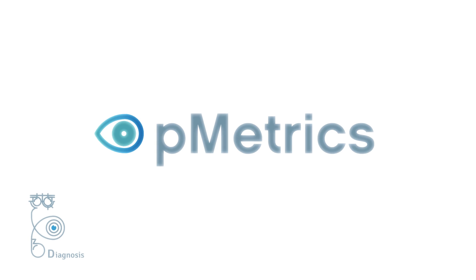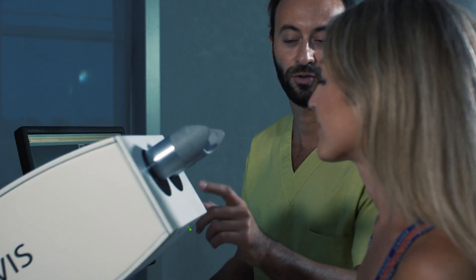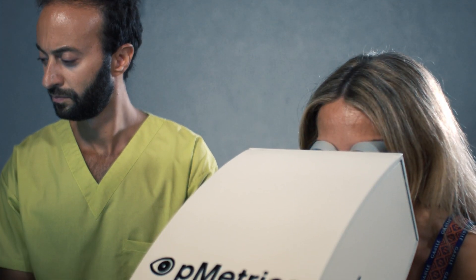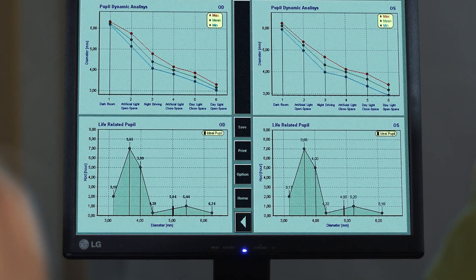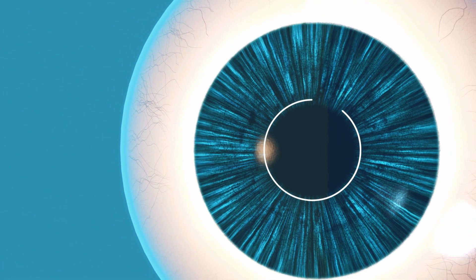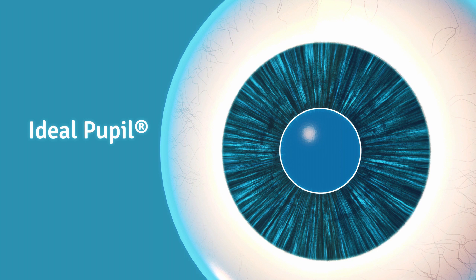PMetrix is the IVIS dynamic pupillometer conceived for customized refractive surgery to save corneal tissue. PMetrix uniquely records pupil dynamics from scotopic to photopic conditions to determine a patented lifestyle-weighted ideal pupil dimension, which defines the refractive zone of the surgical treatment to minimize surgical invasiveness, saving tissue compared to a standard 6 mm optical zone.